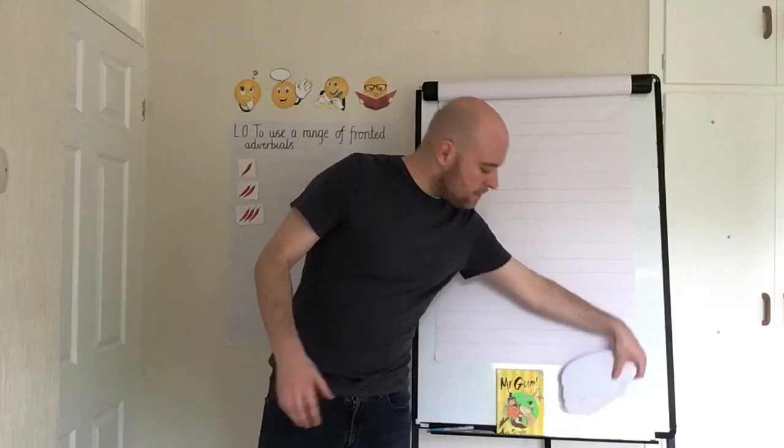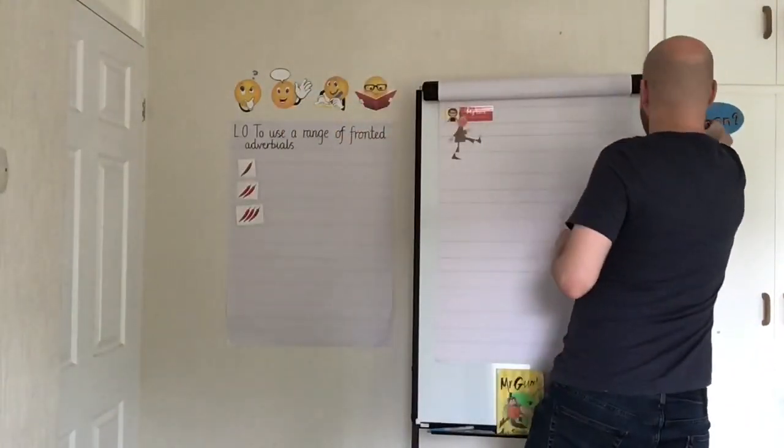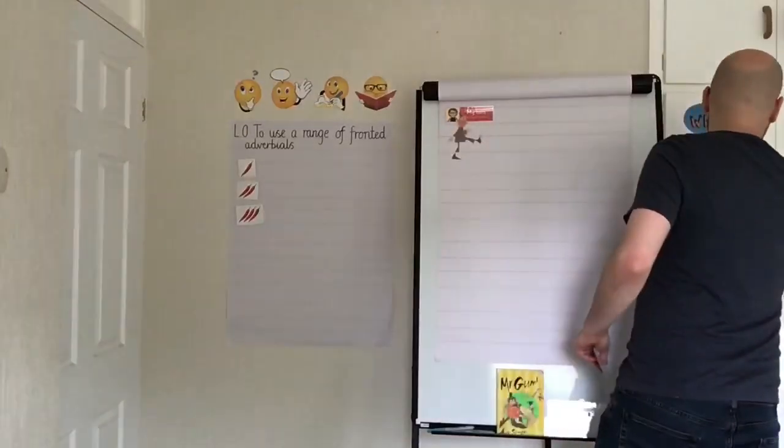The three types of fronted adverbial we're going to learn about today: the first is a fronted adverbial of time, which tells us when something is happening. The second is a fronted adverbial of place, which tells us where something is happening. And the third is a fronted adverbial of manner, which tells us how something is being done or how someone is acting in that sentence.